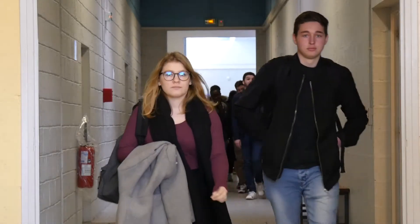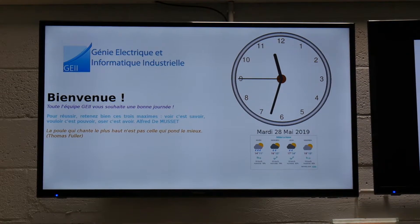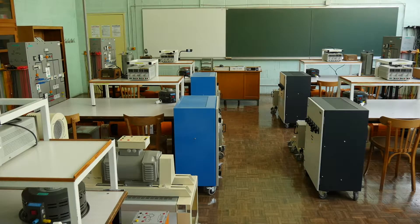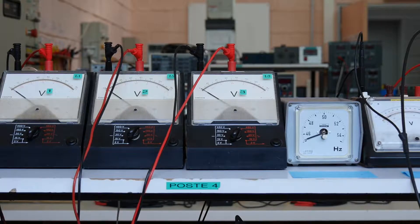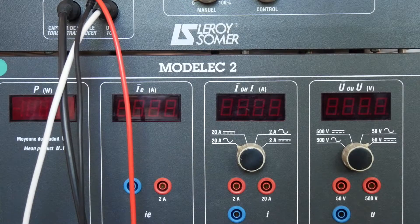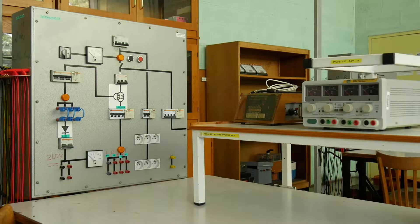Welcome to the Electrical Engineering Department. As the largest branch of engineering technology, this field includes a diverse range of disciplines, including electronics, embedded systems, control systems, instrumentation, telecommunications, and power systems.